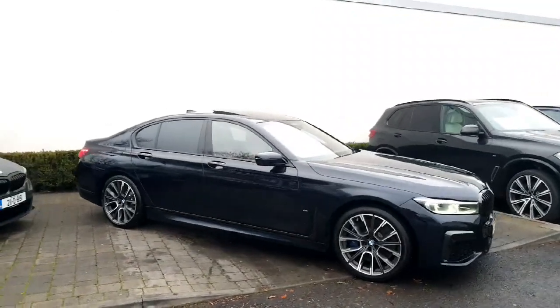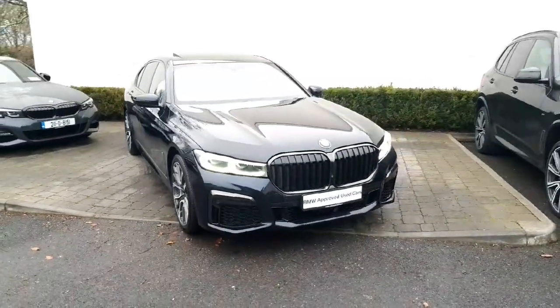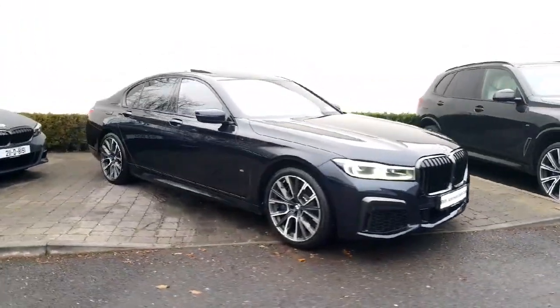So this is the 740 diesel — a 3 litre twin-turbo diesel. Massive horsepower, massive torque, and the X-Drive four-wheel drive system, allowing you all-weather traction.